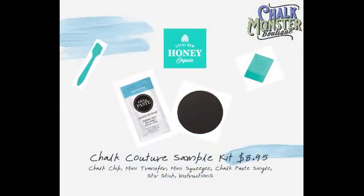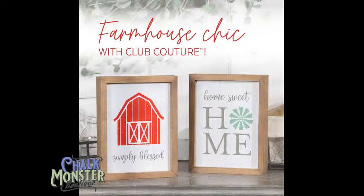If you've never heard of Chalk Couture before or never tried it, I have cute little sample kits for $8.95. You get a cute little chalk chip, mini transfer, mini squeegee, stir stick, and paste packet. If you want to try it, just type 'sample' and I'd love to send you one. Also, our Club Couture March transfer is almost over — after the 31st you can't get this one anymore. It's called Farmhouse Chic — a cute little barn with 'Home Sweet Home.'